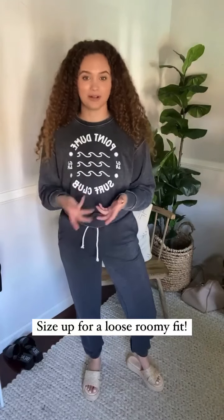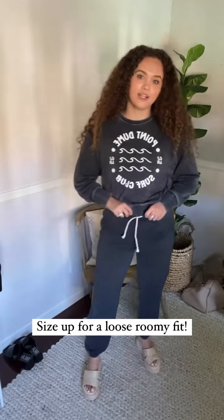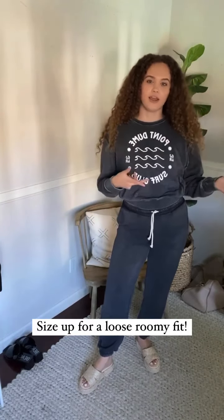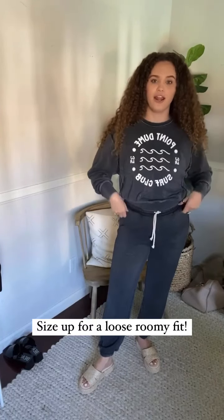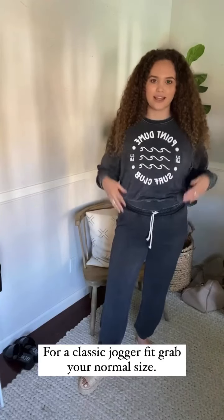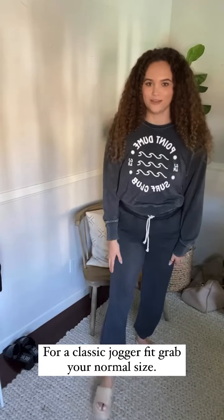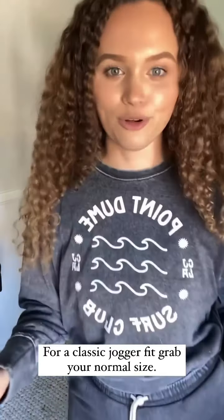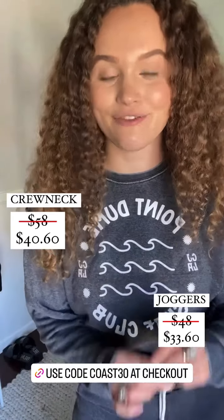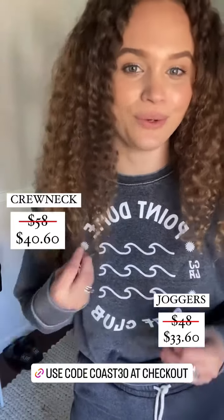For sizing, if you are the person that likes a loose roomy fit, definitely size up. I have on a size small and they are more fitted in the waist and hips. I would prefer a medium or even a large for an extra roomy fit. But if you want just a classic fit — snug at the hips and looser at the bottom — grab your normal size. That's the details on the jet set. I highly recommend grabbing it if you're looking for something comfortable, high quality, and just so good. You will love it.